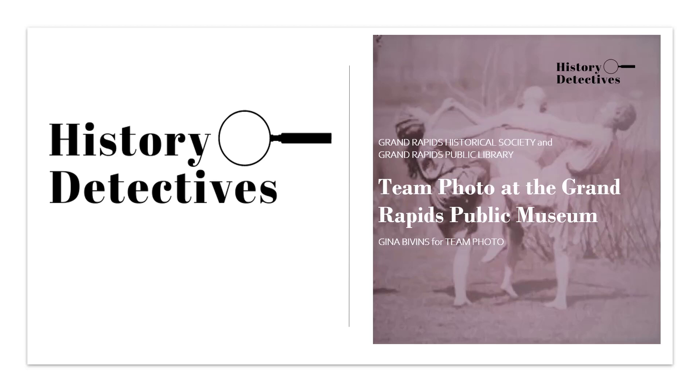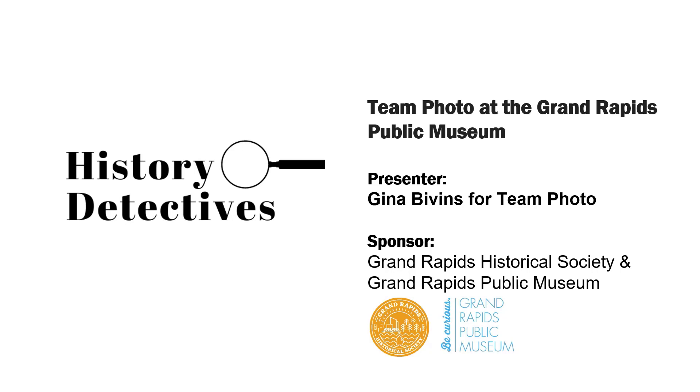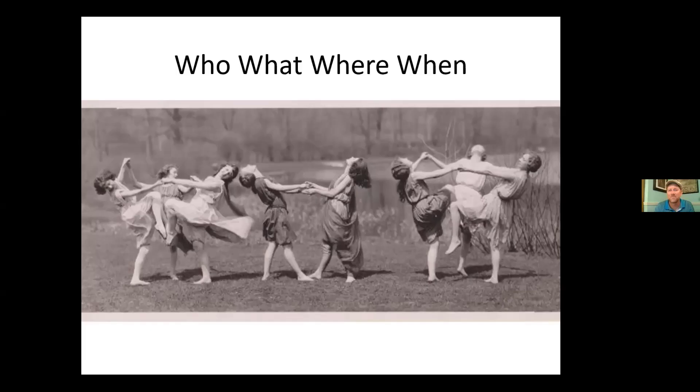Tonight's program is called Team Photo. Gina Bivens, who is president of the Grand Rapids Historical Society, is one of four volunteer photo sleuths who go through millions of photographs — literally — and digitize them for the Grand Rapids Public Museum. They try to find locations, they try to find information, and that's what she's going to talk about tonight. So without much further ado, I will hand it over to you, Gina.